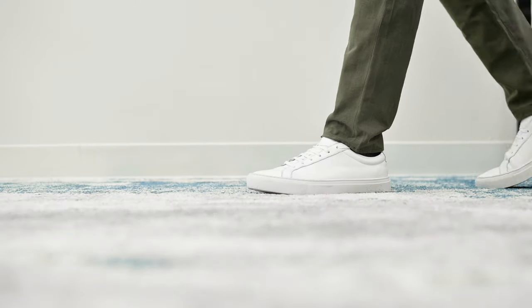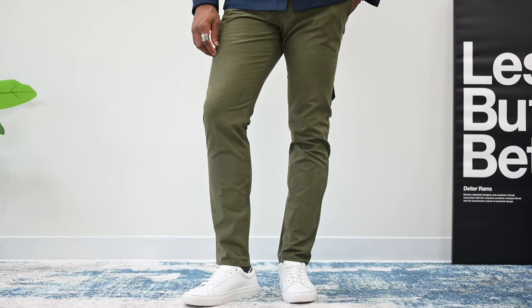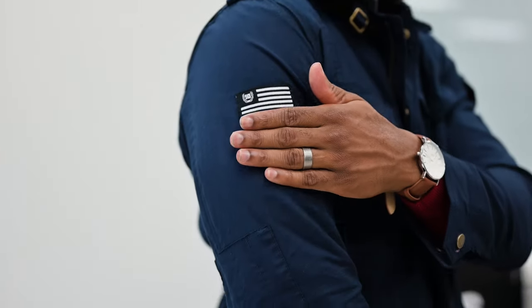Another great example of this look would be with a pair of minimalist white sneakers. These pair well with any color of trousers, so I'm going with an olive pair and a burgundy crew neck as a base layer to complement those trousers. Everything comes together perfectly for a great smart casual look that works for the office, happy hour, lunch, or a dinner date.